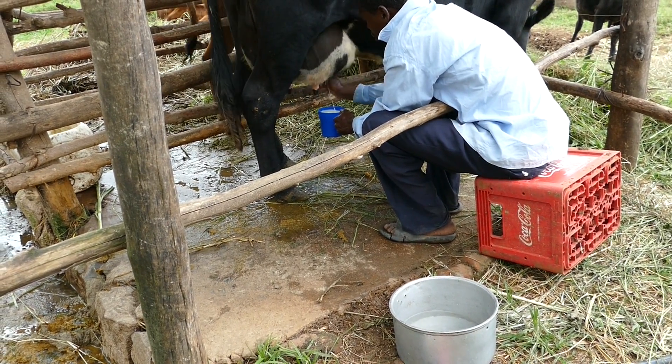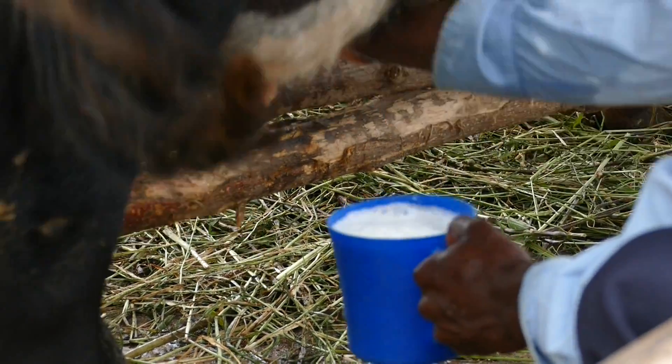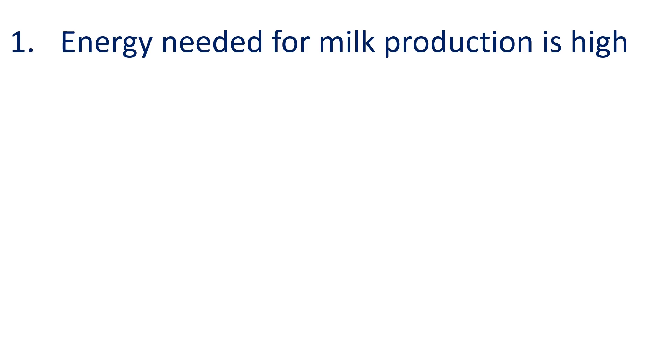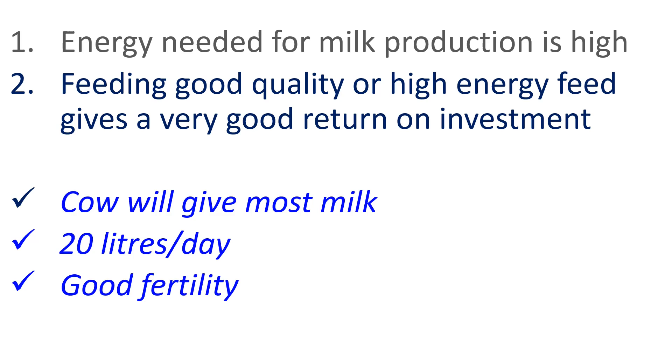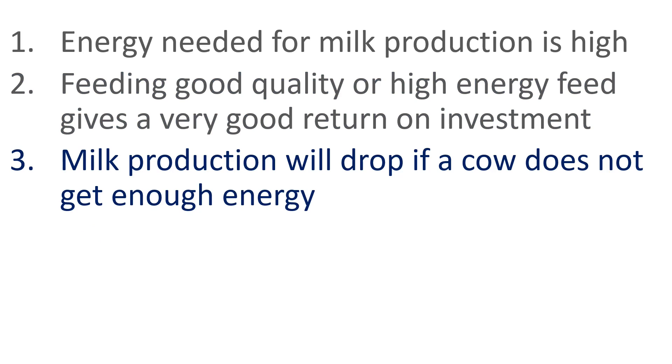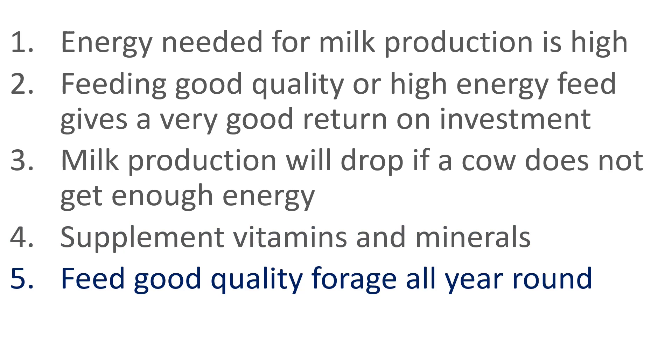These examples highlight the need to feed the cow according to how much milk she is producing and her stage of pregnancy. The energy needed for milk production is high. Feeding good quality or high energy feed gives a very good return on investment. Smallholder farmers have found that this is how cows give most milk — some have cows giving 20 litres per day and get good fertility with a calf born every year. Milk production will drop if a cow does not get enough energy. Don't forget to supplement vitamins and minerals so the cow works efficiently, and feed good quality forage all year round.